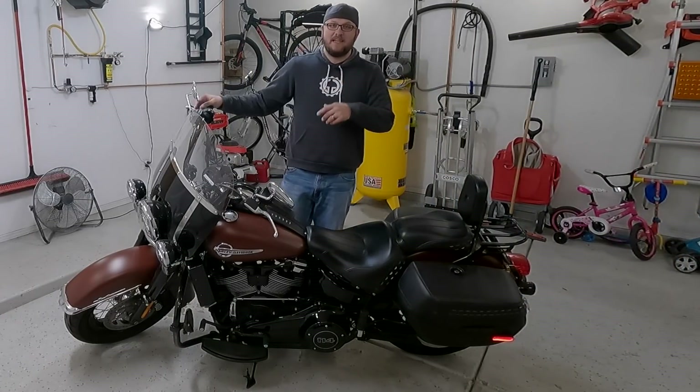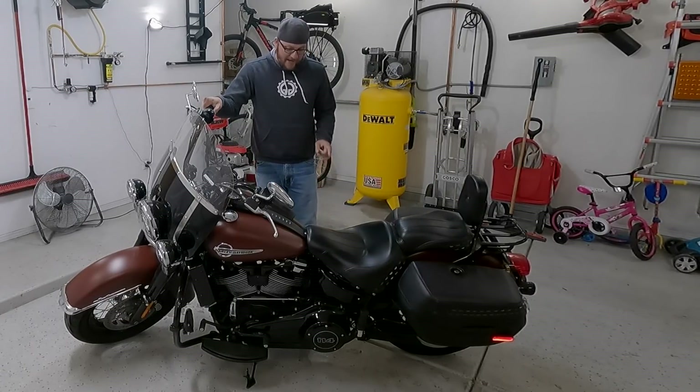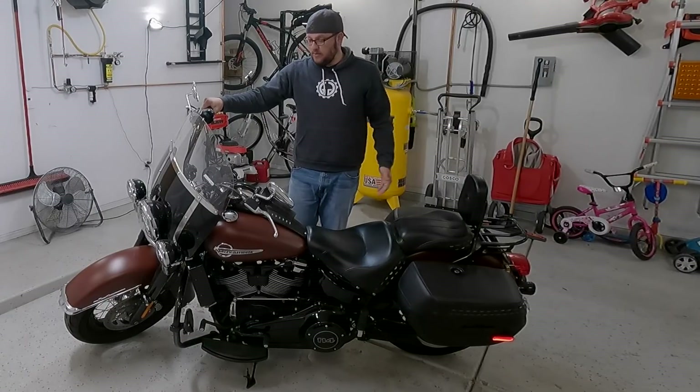Hey guys, this is Dan with Gears and Gadgets. Thanks for tuning in. So today I need to do some wrenching on this bike. I actually need to do a wash too. Since I got back from California, my bike has sat. I got my truck back from the collision shop and I had a ton of work to do and I've just been super busy, haven't had time to ride.